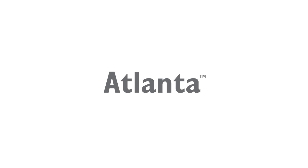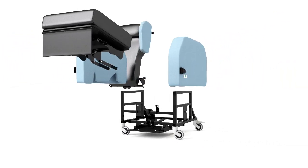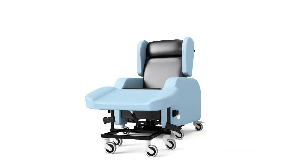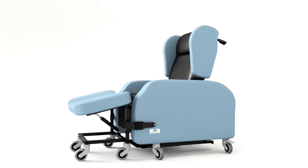The Seating Matters Atlanta has been researched extensively, clinically trialed and built to change the world of healthcare seating. Designed for those with Huntington's, Alzheimer's, involuntary movement or at risk of falling out of standard chairs, it is fully padded to reduce the risk of injury.